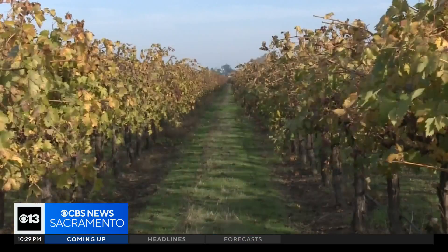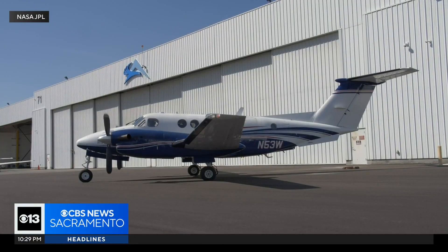Tonight, a new space age study focusing on vineyards in Lodi. About 15% of all the wine grapes grown in California are produced in the Lodi region. Now NASA is experimenting with new aerial surveillance technology there to help protect the crops.